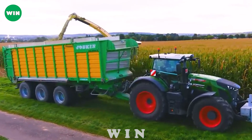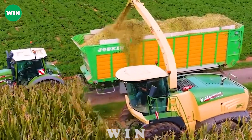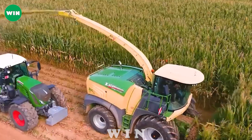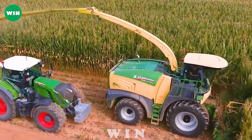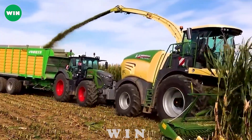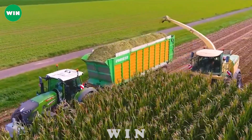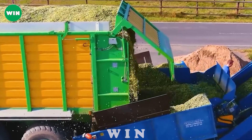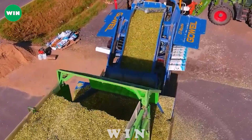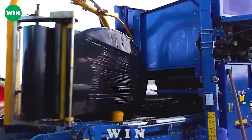After harvesting and processing, transportation becomes an important step in the storage of products. For this mission, support comes from the Fendt 930 Gen 6 equipped with a Joskin Silo Space container. The whole process produces high-quality fermented corn silage, ensuring consistent flavor and nutritional content. This combination of modern technology and machinery demonstrates the technical prowess and ingenuity of modern agriculture.